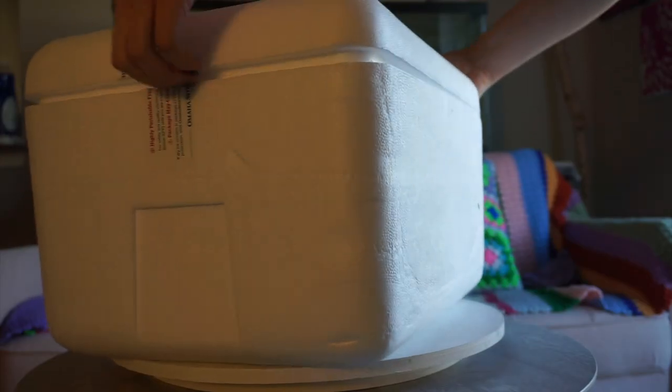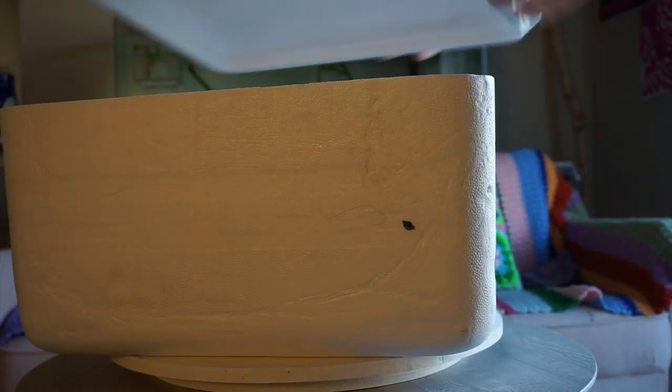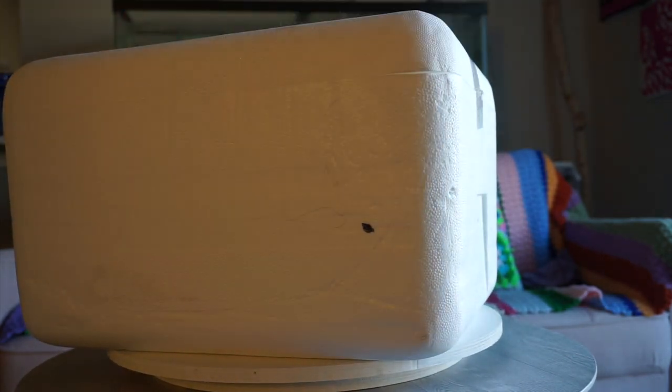Let me show you a bigger project. I had some food items delivered on dry ice, and it came in this styrofoam container. Before I threw it out, I noticed that my cat really liked to sit on top of it, so I decided to cover it in granny squares so it would be a little more visually appealing to have around and not just look like garbage.